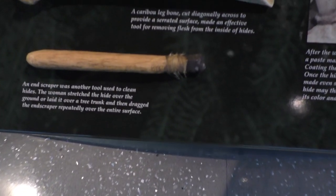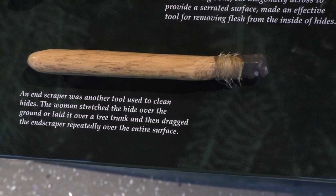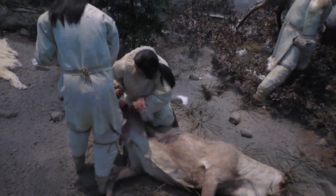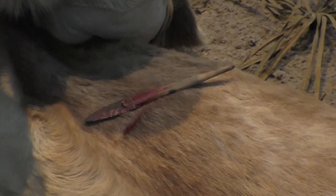These are hafted end scrapers - I went over in another video how to make one of these end scrapers, so you might want to check that out. There's also a fluted point that they are using as a knife.